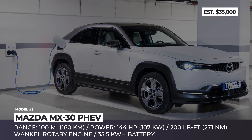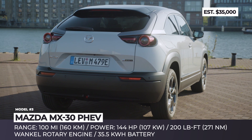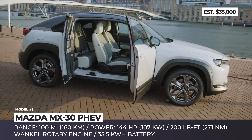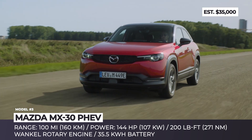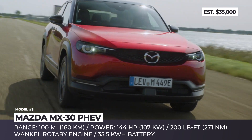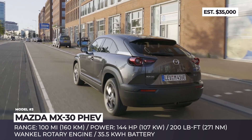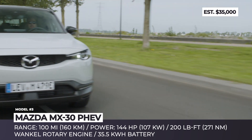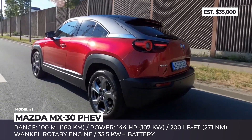Mazda MX-30 PHEV. Mazda's first steps on the electrification path will be associated with the subcompact crossover that shares underpinnings with the Mazda 3 and CX-30. This model initially came out in a purely electric form with a humble 144 HP motor and just 100 miles of range. For anyone willing to veer off the path of the regular daily commute, these figures are quite underwhelming, so Mazda is planning a so-called series plug-in hybrid version of the MX-30.